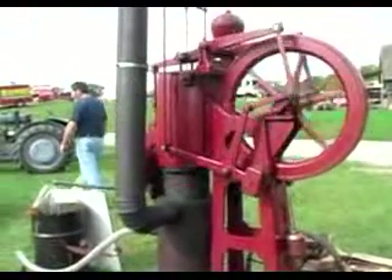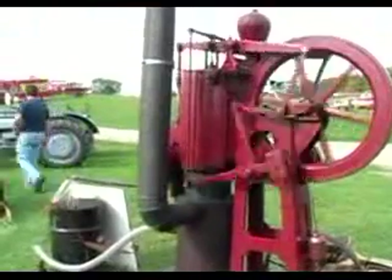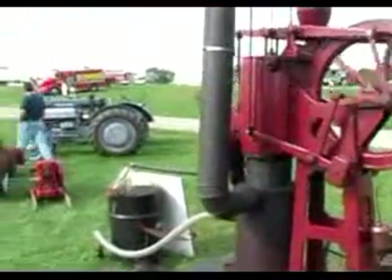What took its place? Steam and electricity — electric pumps. With electric pumps you throw a switch, you get instant water. These take about eight to ten minutes to start pumping water, but then you can go away and leave them. When the fire goes out, they stop. So they were used out in the boonies where you didn't have electricity.